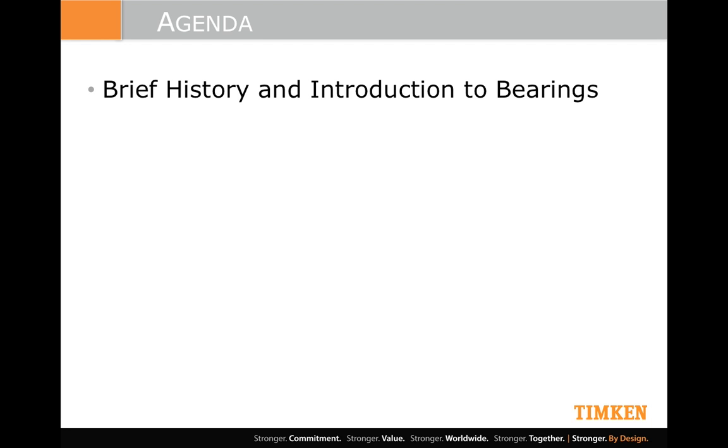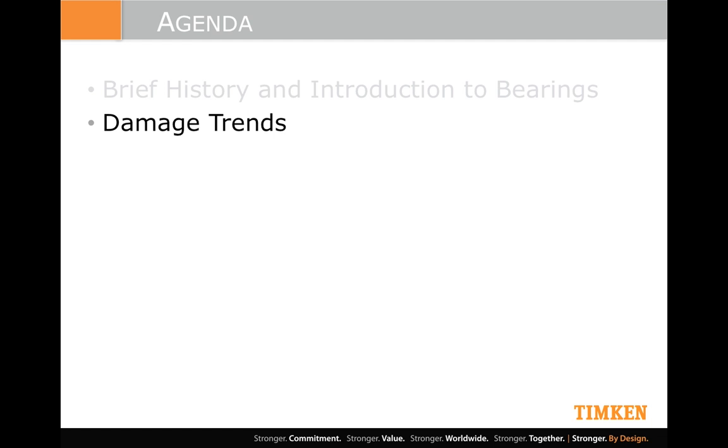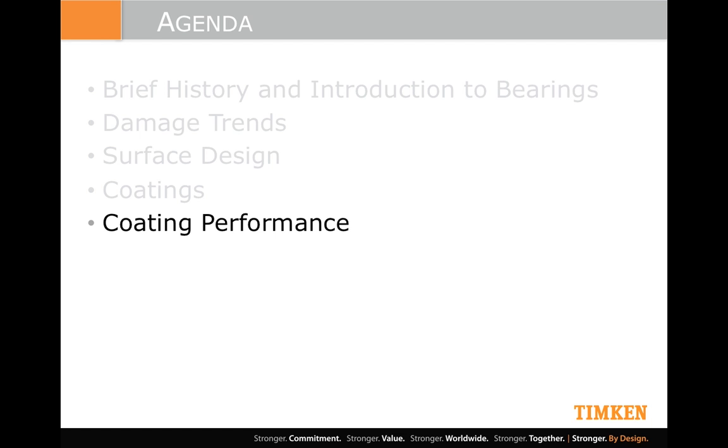Here's what we're going to talk about. I'll give a brief introduction and a bit of history on bearings, just to make sure we're all on the same page, and particularly around damage trends that we see in bearings. That will lead us into how important the surface is and the design of the surface, and then how we use coatings as part of that surface design. Then we'll move into the performance of coatings in a variety of different applications, and finish up with where we think things are headed and what comes next.